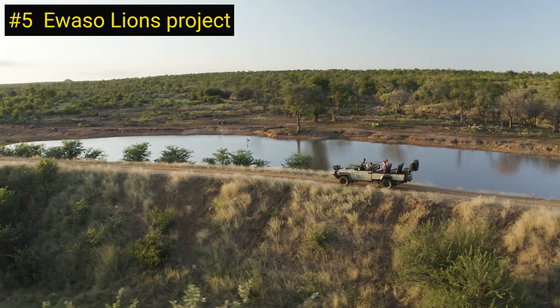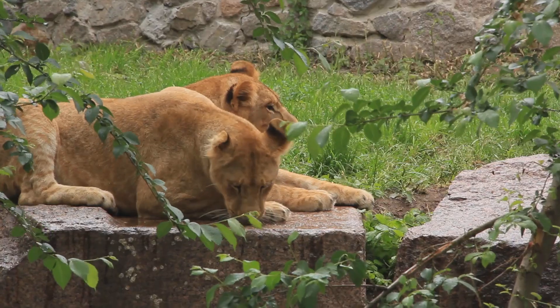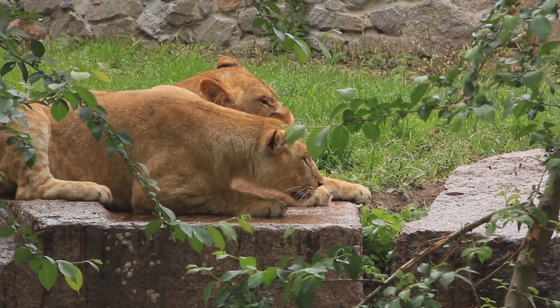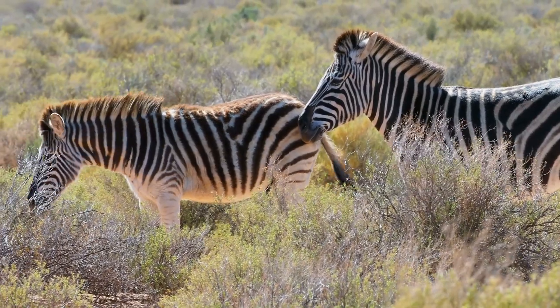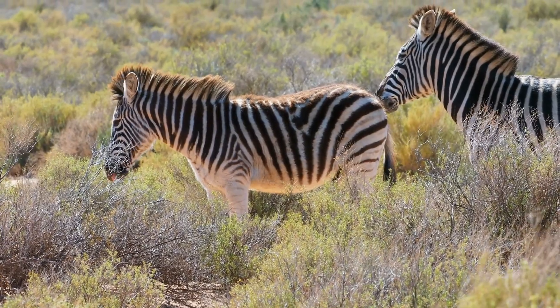Number 5 on our list is the Ewaso Lions Project in Kenya. This project focuses on the conservation of lions and other large carnivores in the Samburu region of Kenya. The project works with local communities to reduce human-wildlife conflict and provides education and awareness programs to promote conservation.